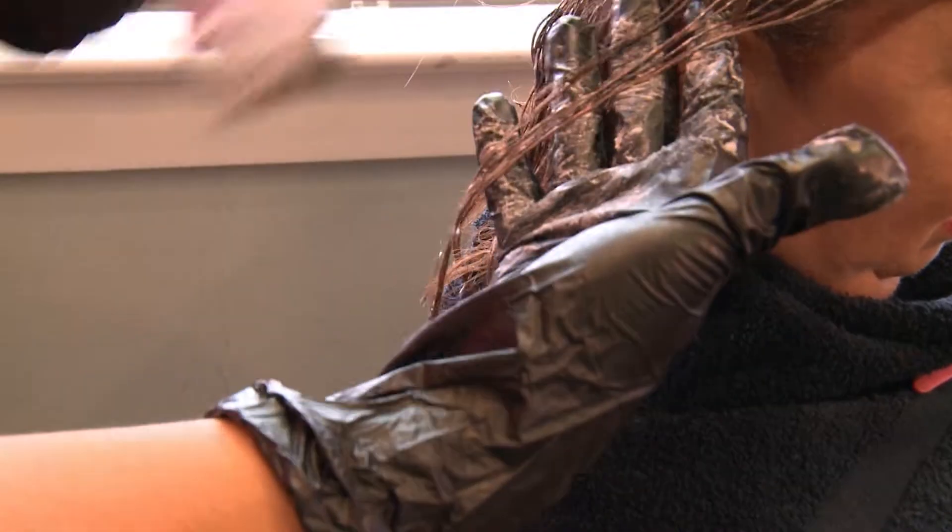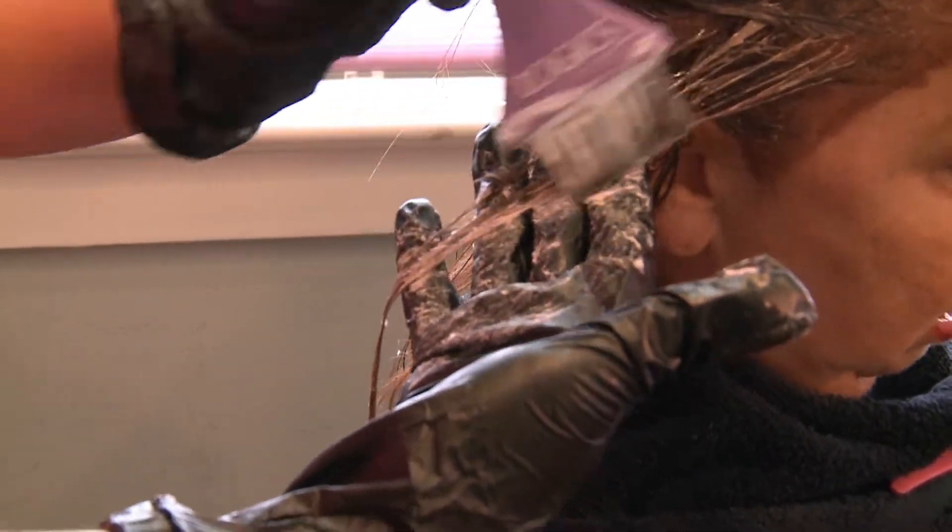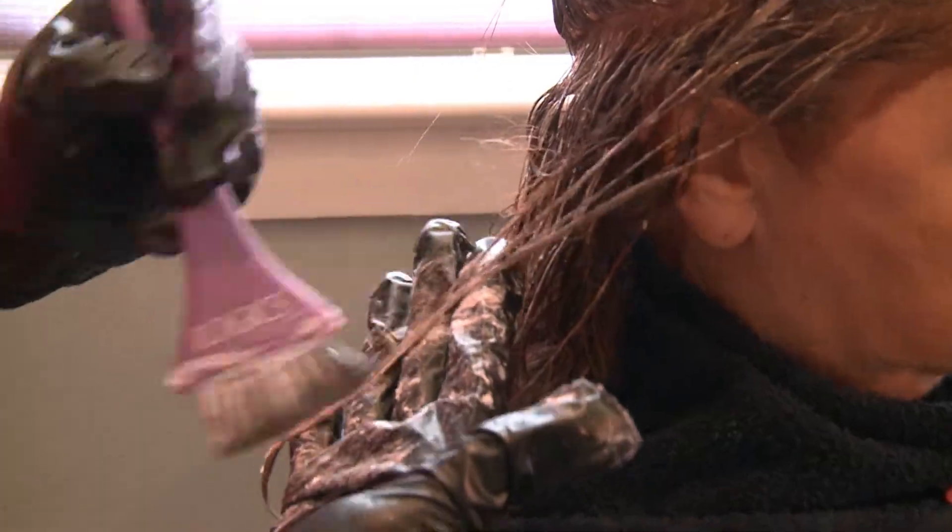"If you have curly or frizzy hair, it will help to tame that frizz down and smooth it out. It makes it very shiny and much more manageable. It will cut your drying time in half."